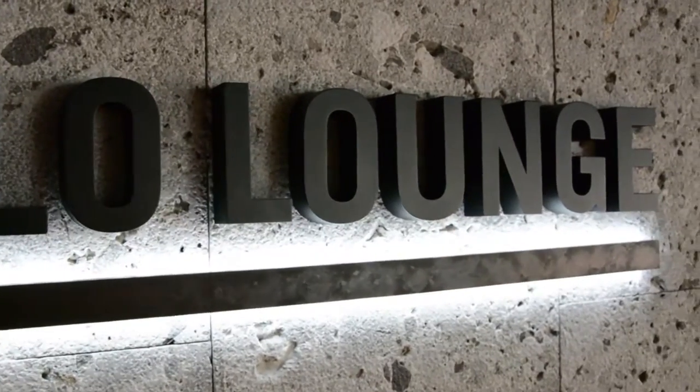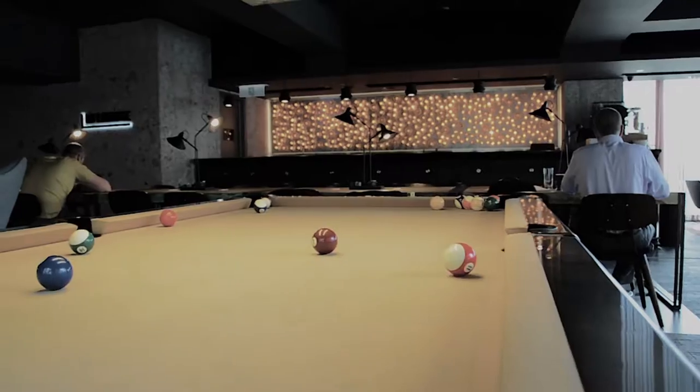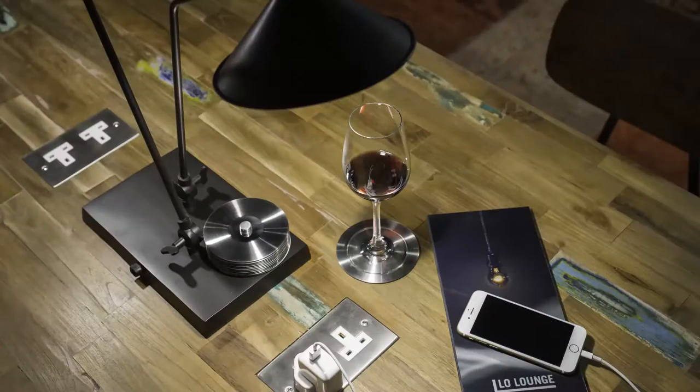Low Lounge, located just off the main lobby, is uber chic with a first-rate Italian coffee bar, pool table and mid-century modern decor that doubles as a very comfortable lounge and common workspace.